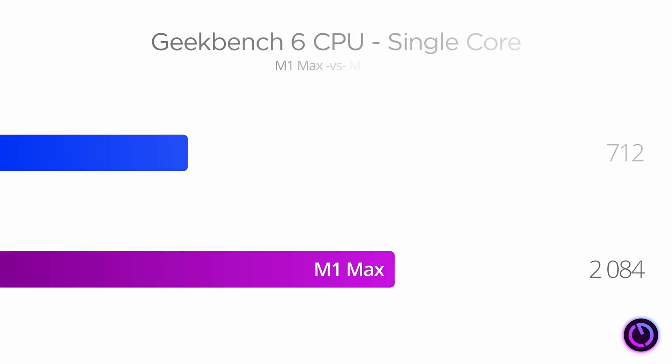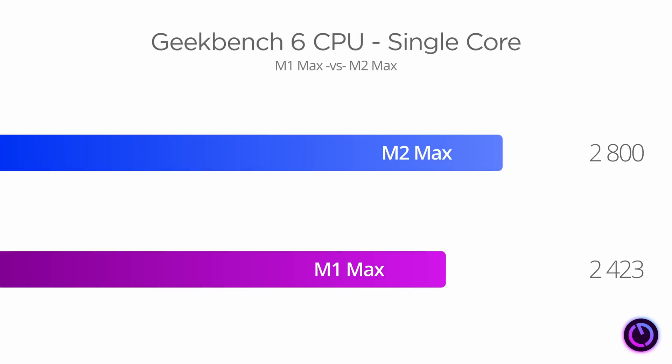Now let's look at some benchmarks. I'm going to use the M1 Max with 32 GPU cores as the comparison machine for graphics tests. I did the CPU tests on the Mac Studio before we sold it — that's the model with 24 GPU cores — but the difference in GPU cores doesn't affect CPU performance; they're both exactly the same. Starting with the Geekbench 6 CPU single-core benchmark, we see a 15.6% improvement for M2 Max over M1 Max.